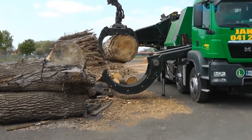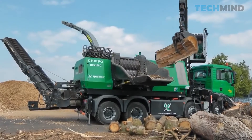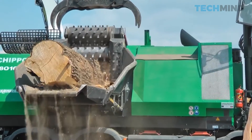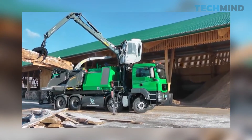The CompTech Chippo 8010C. Another universal machine was presented by CompTech. This is a mobile drum chipper designed to produce chips of the highest quality at the lowest operating cost. It not only chops wood but also pre-chops larger pieces, leaving them ready for processing.